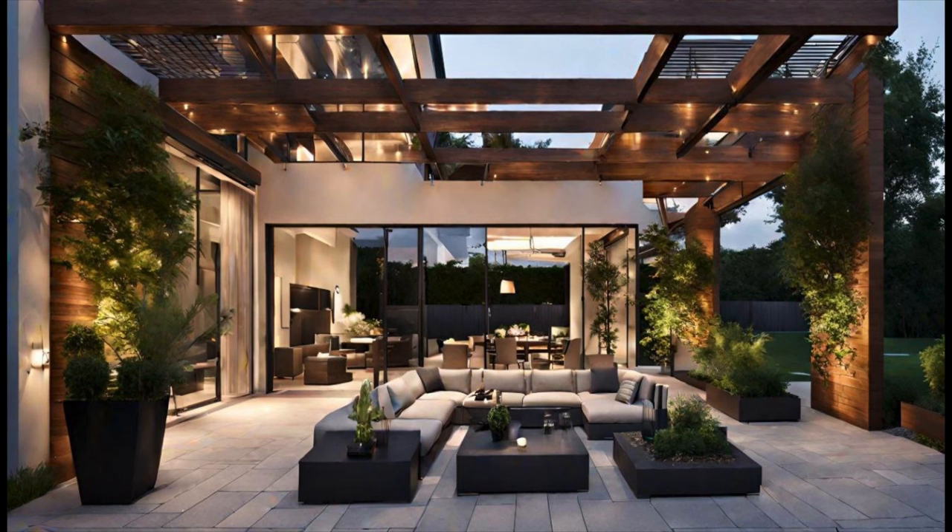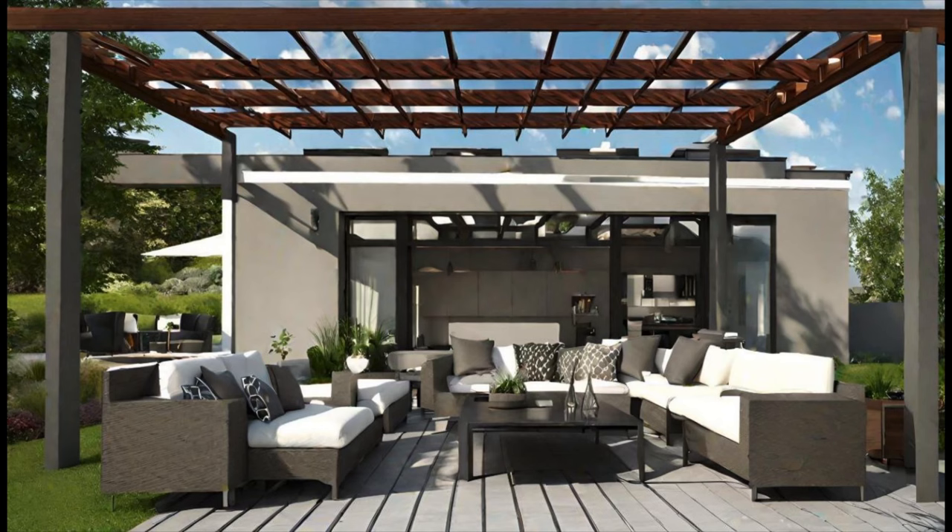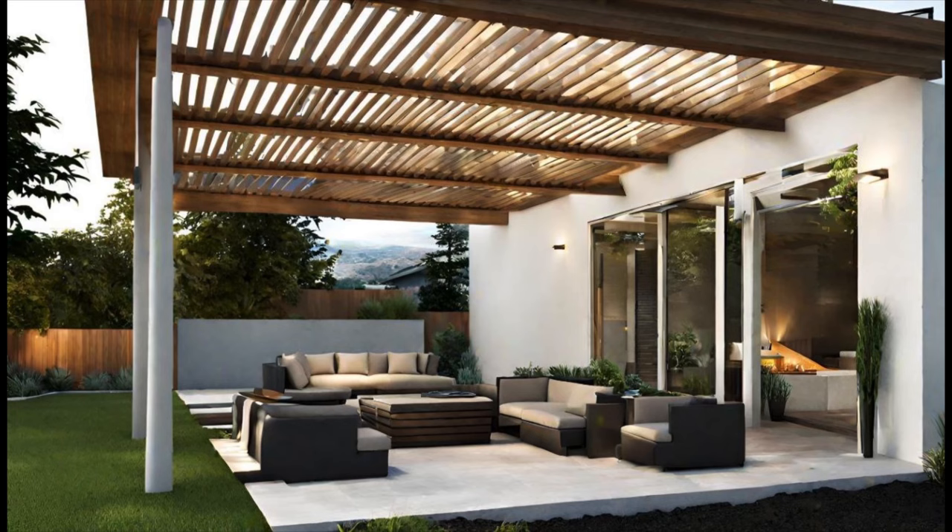Terrace furniture is designed to be compact and versatile, making it ideal for smaller outdoor spaces. From folding chairs and tables to sleek and stackable seating options,